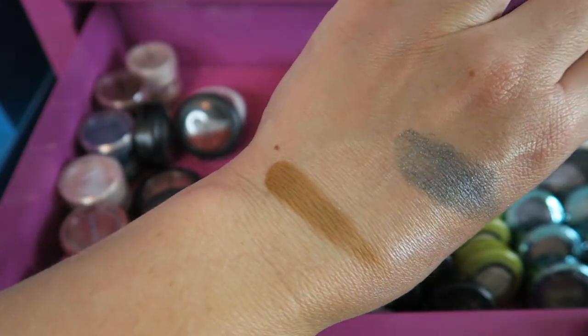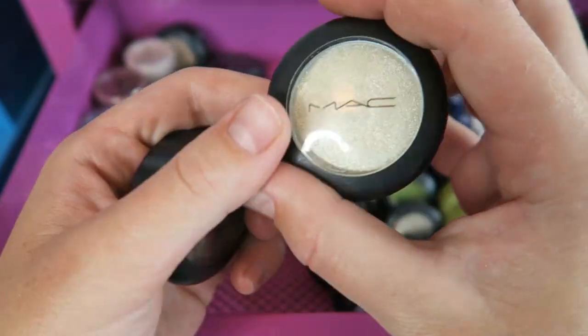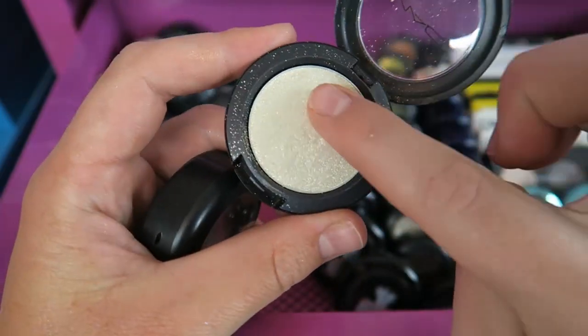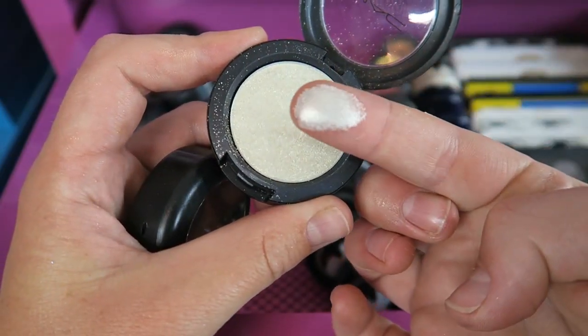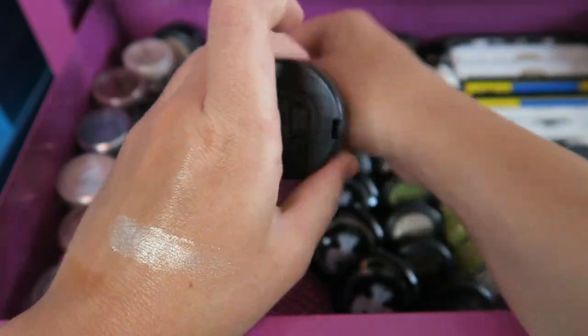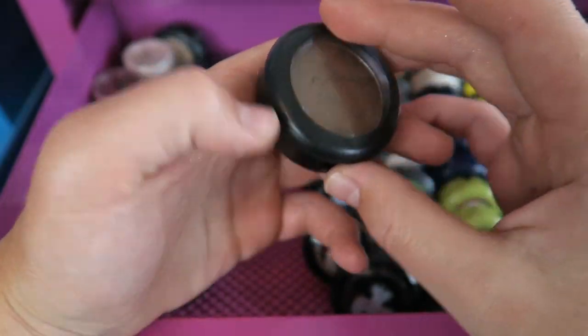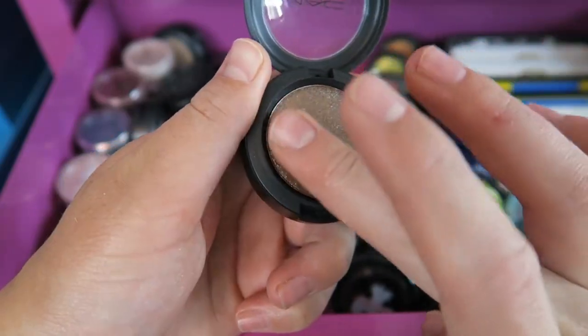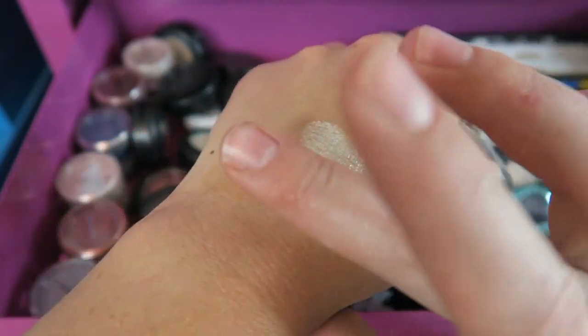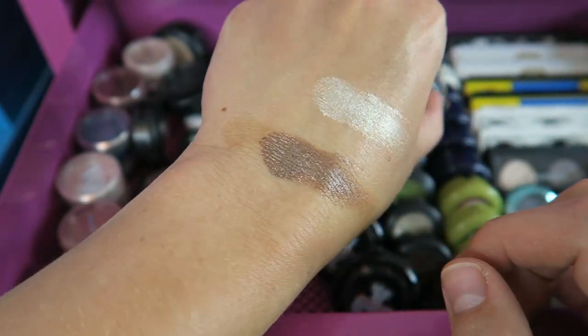I do have a couple of the pressed pigments. This one right here is called Flicker — these are kind of messy but they're pretty on. And then the other one I have is Deeply Dashing — this is beautiful. Isn't that pretty?